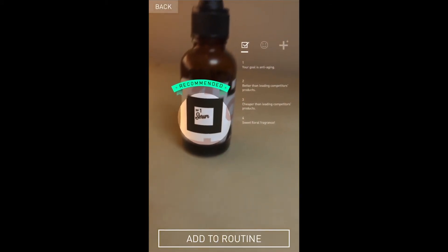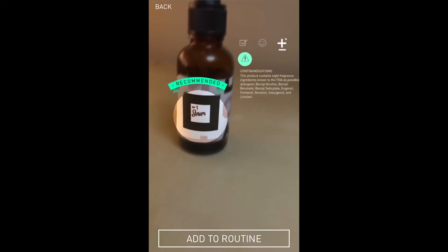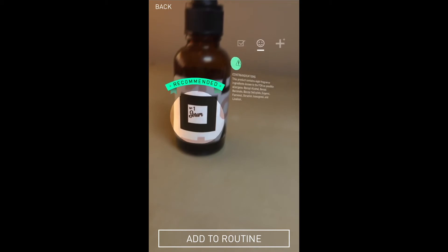And when you've found a serum you like, you can admire its qualities, check to see if there are any allergies you might have to it, before adding it and moving on to the next product in your routine.